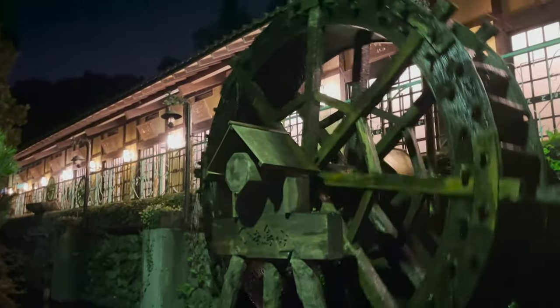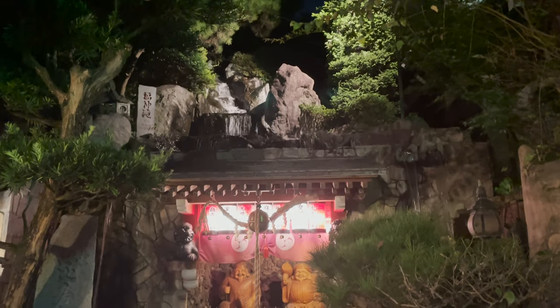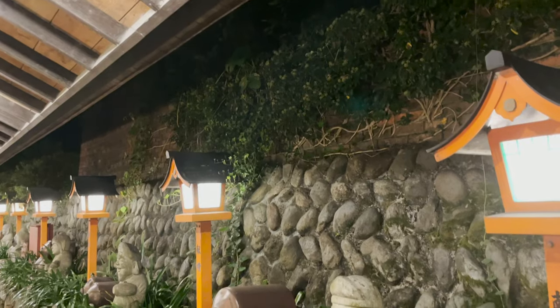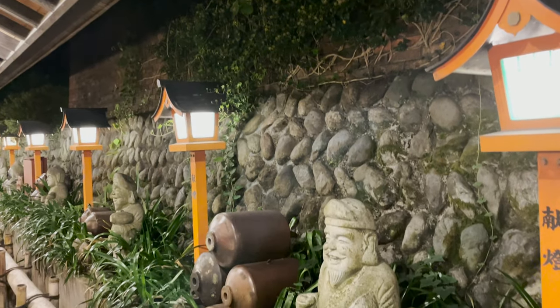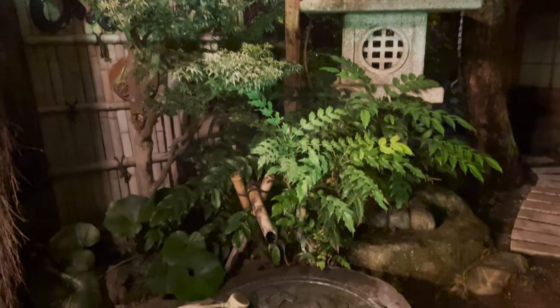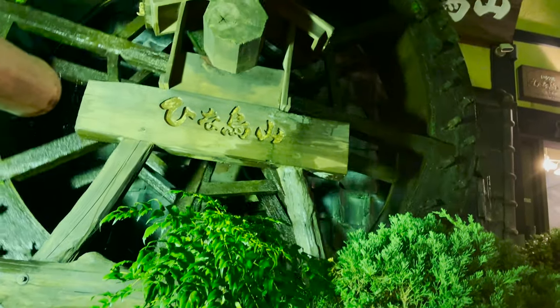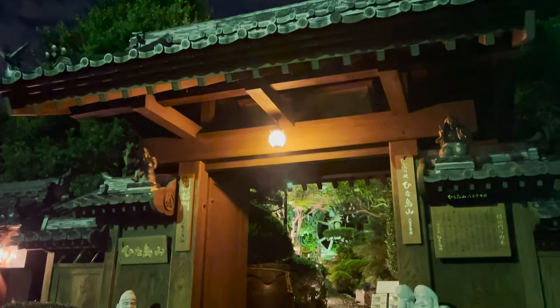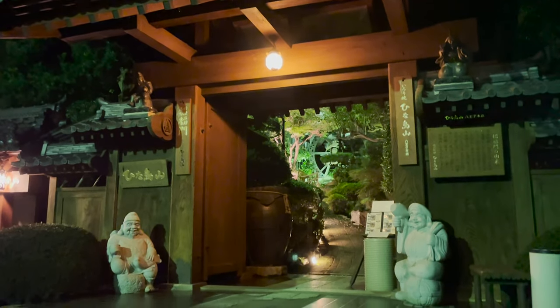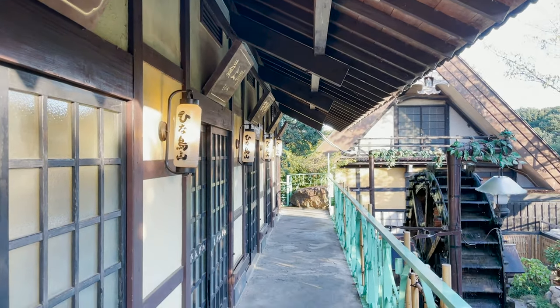The buildings look so beautiful lit up by the light. It looks great during the day, but it's even better at night. It's like something out of a movie, isn't it? It's not often you get to see scenery like this. Now, let's get into the private room.